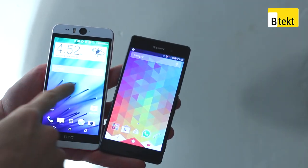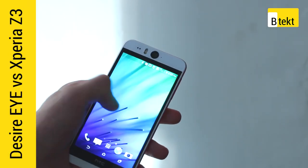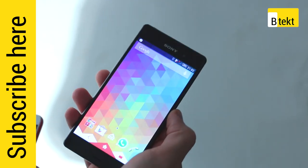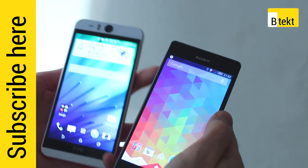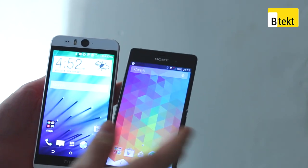Hey guys, welcome to BTEC. It's Basil here with two Android smartphones: the newly announced HTC Desire Eye with its 13-megapixel front-facing camera, and the Sony Xperia Z3. Both of these have 5.2-inch displays and incredibly powerful Qualcomm Snapdragon 801 processors.